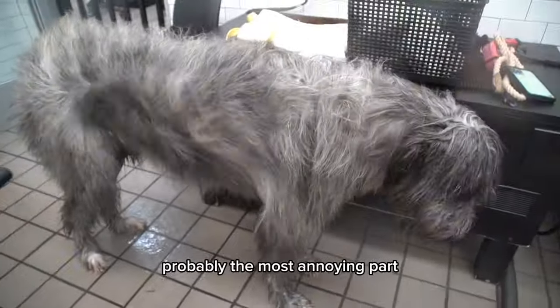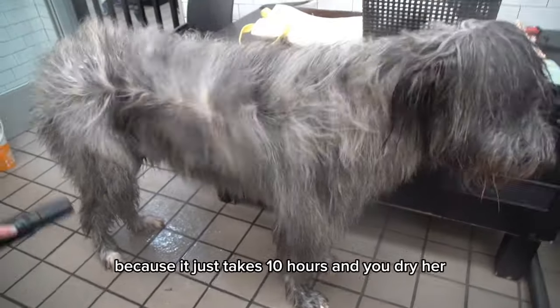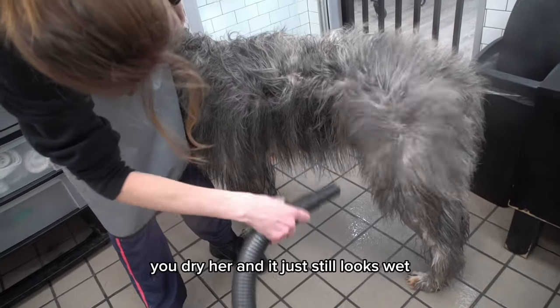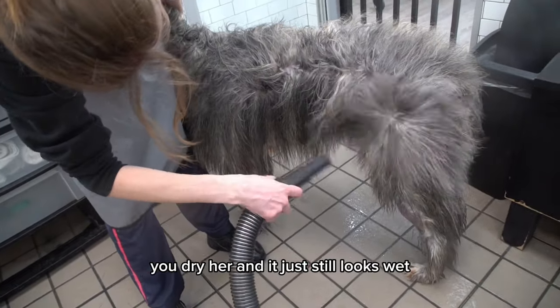Drying her is probably the most annoying part, because it just takes forever. You dry her and dry her, and it still looks wet.